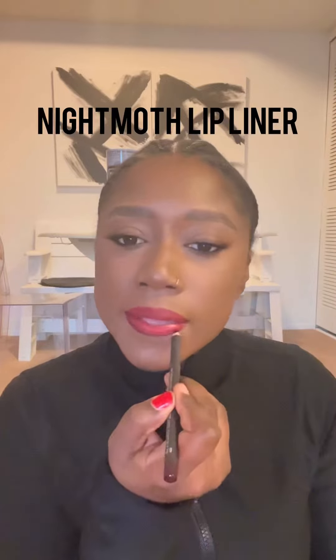For definition, I am using Night Moth Lip Liner. I'm going to use that all over and also shade the sides in a bit.